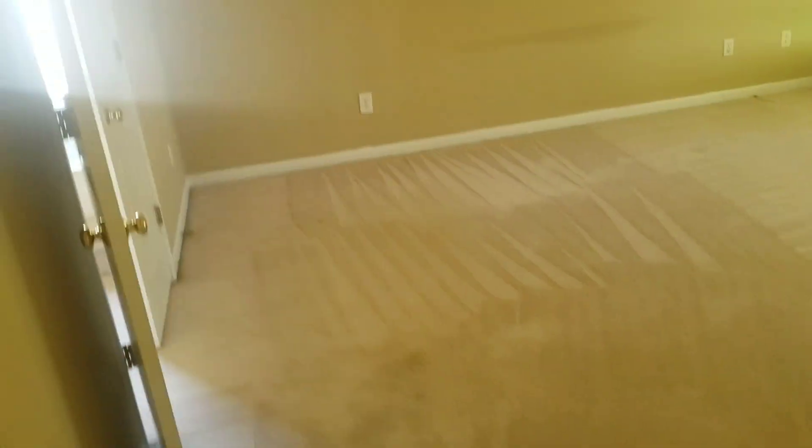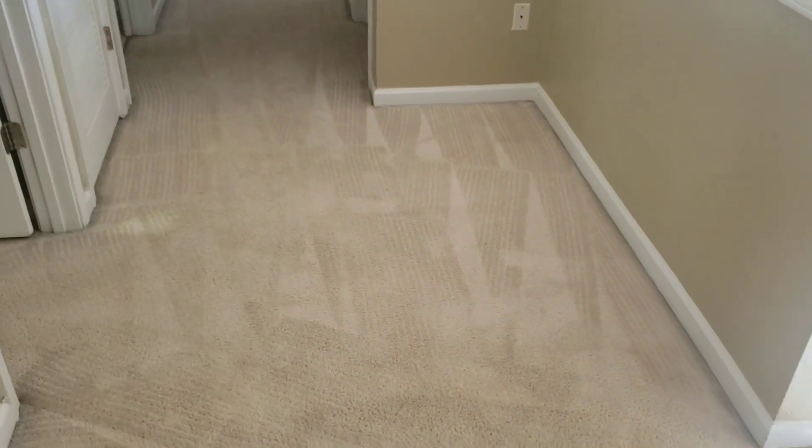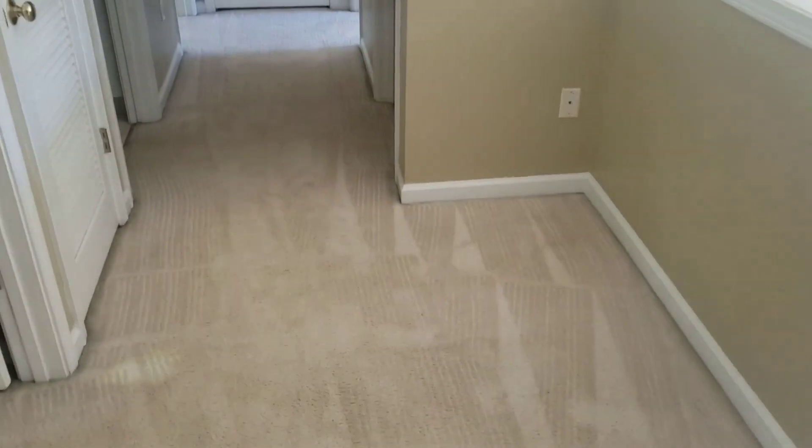And this is from two days ago. Just to see how clean these carpets are is amazing. I mean, remember this hallway right here? It was just so soiled. Look at this, guys. Amazing results.